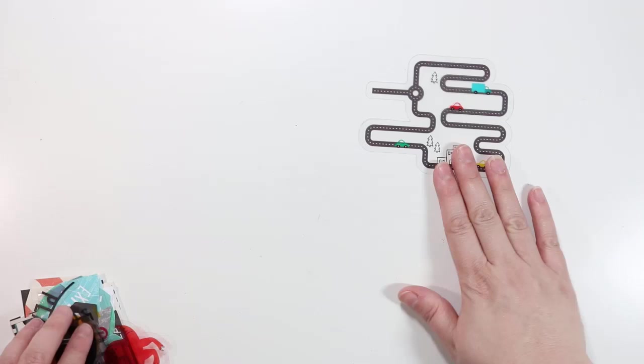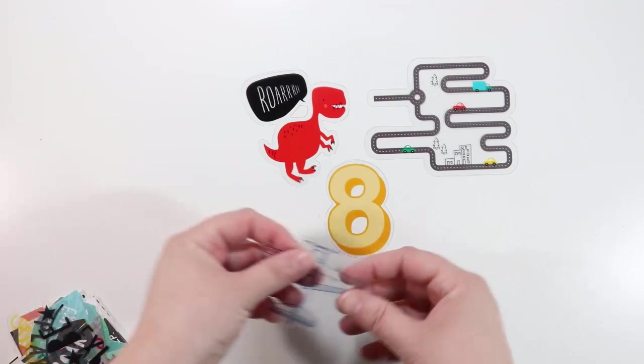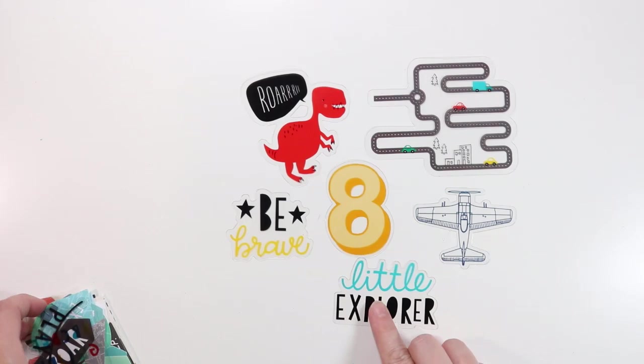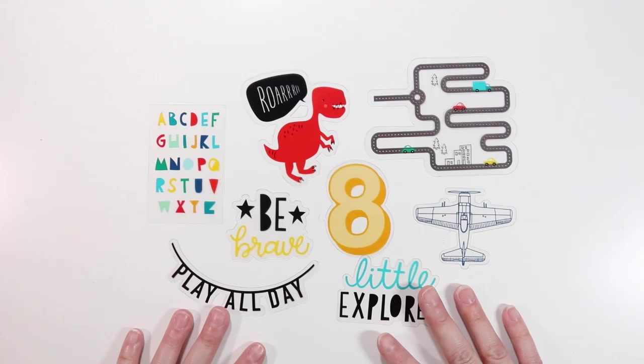In the Cool Kid ephemera pack, the acetate pieces include a little carpet car piece — so cute — a little dinosaur that says 'Roar,' the number eight, a plane, 'Be Brave,' 'Little Explorer,' one with the alphabet on it which I think is so cute, and one that says 'Play All Day.'